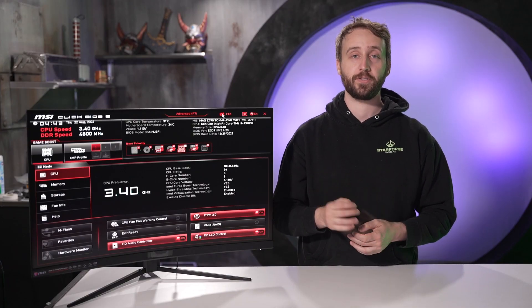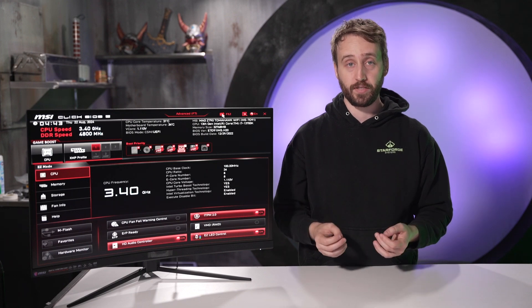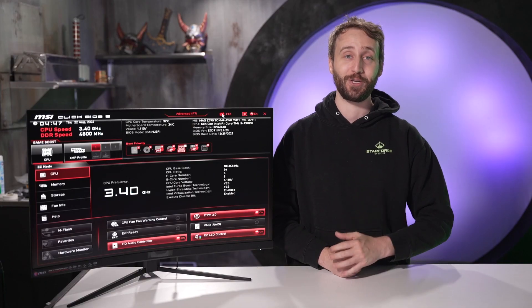For more information on updating your system BIOS, check out the guides on our website. Even if you're not a Starforge user, these should work for any matching motherboard and should be applicable for MSI or ASUS boards as well, so long as you substitute the details for your specific motherboard. Thanks for watching, and I'll see you in the Forge.